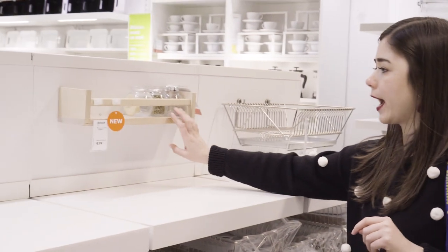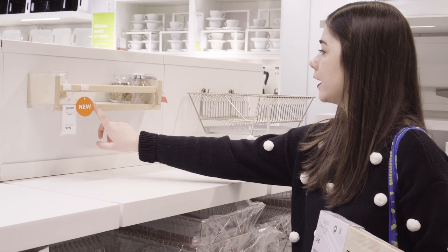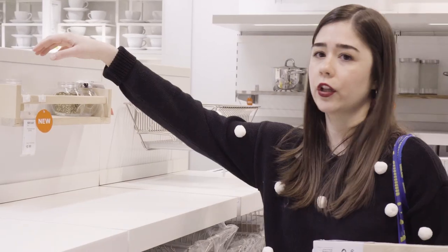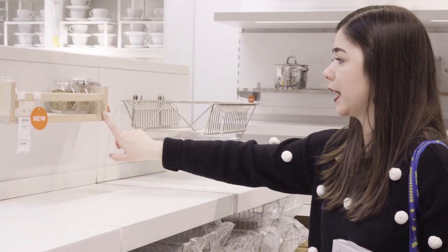I found it — this is the spice rack. I think if I can find some sort of hooks, I could attach them here, so Carla could put her wallet and keys up here and then hang her jackets.